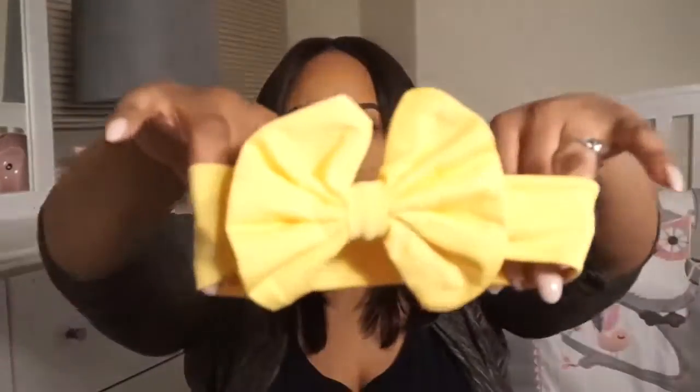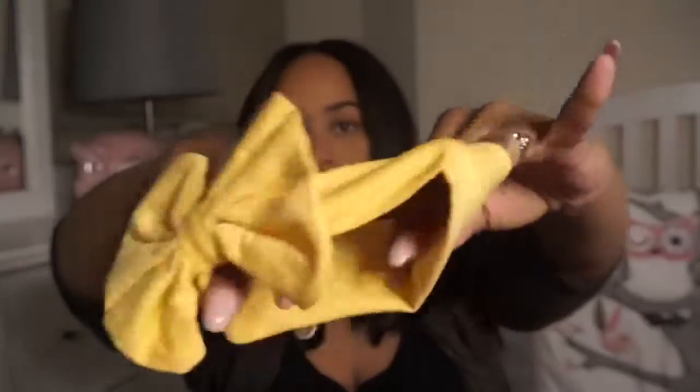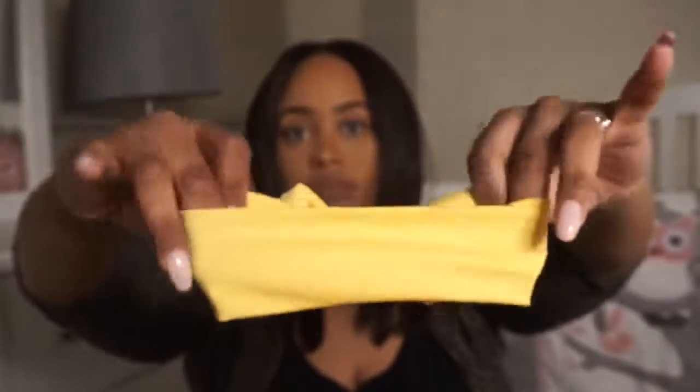I got this big yellow bow just for the hell of it. I actually expected it to be brighter in color, but it's not too much of a big difference.